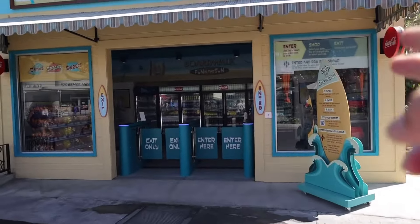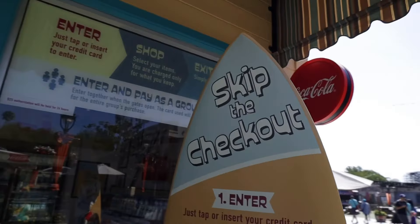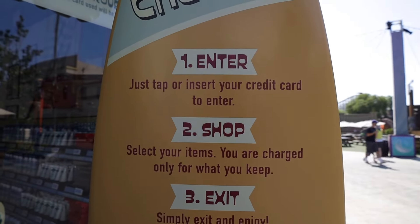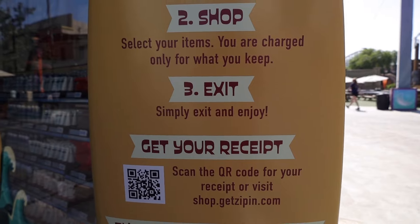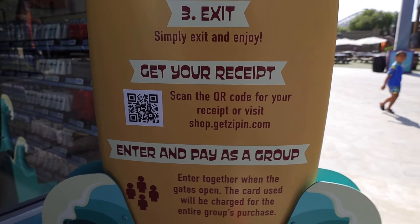Walking up to the store, the entrance is on the right, exit on the left — skip the checkout. First you're going to tap or insert your credit card to enter, then select your item. You are charged only for what you buy, and then you exit. You get your Esquite, then scan the QR code for your visit.